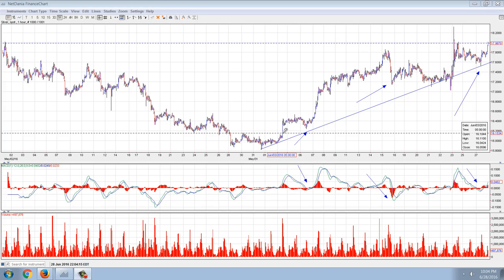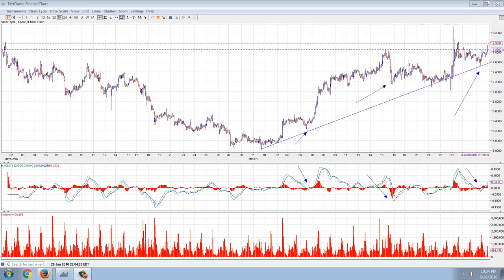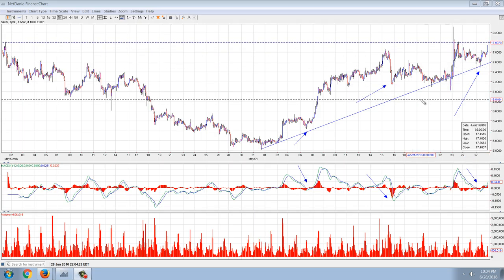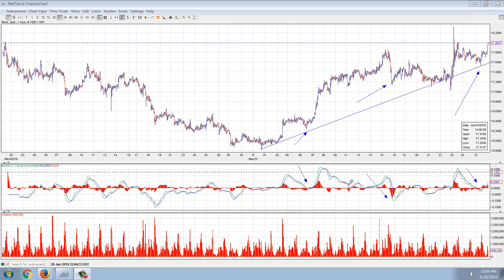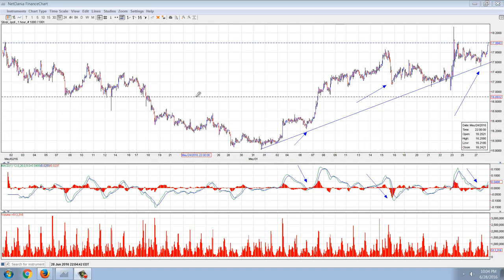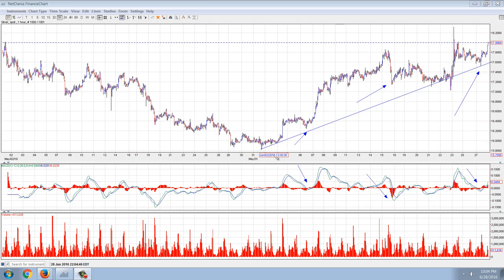This is the one hour chart. You can see that we're just testing that $18 price here — we just ticked above it just a few seconds ago. I've drawn in a number of things here: the most recent trend line, the MACD, and then the volume. Starting off with the trend line, you can see that the trend that has been in place since about the beginning of this month is holding.